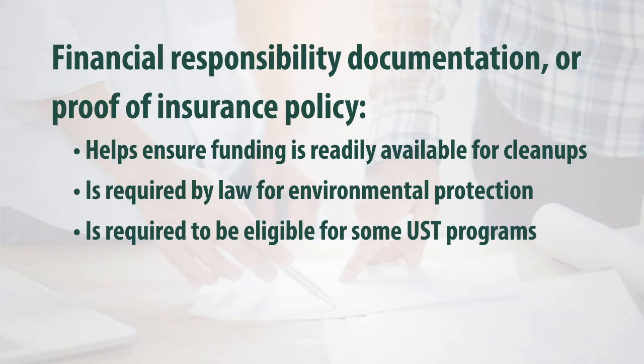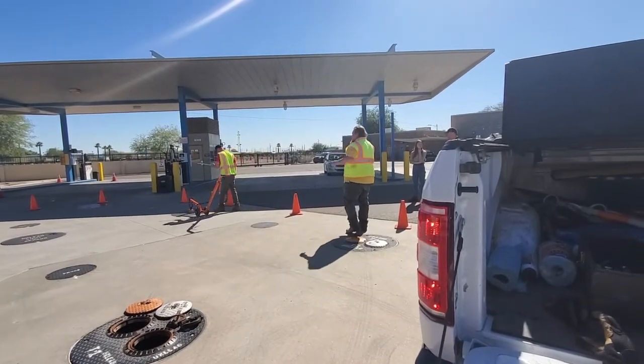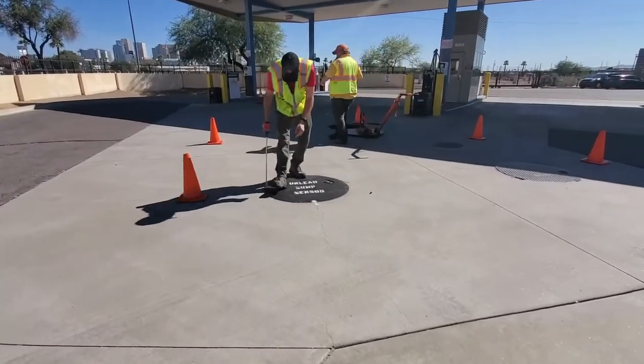You can help speed up the inspection process and minimize business interruption by having all your documentation ready before your inspector arrives. ADEQ will typically notify you up to two months before your inspection to give you enough time to contact your UST service provider, if necessary, to get the proper paperwork in order and submitted to ADEQ for review before your inspection.